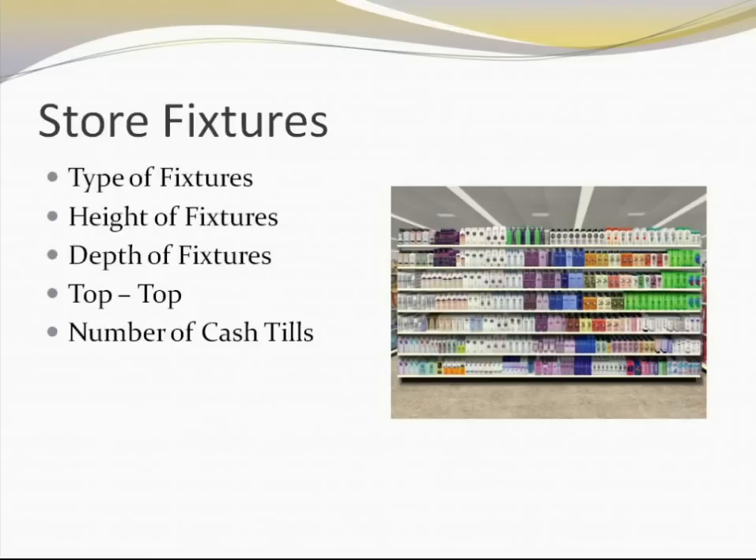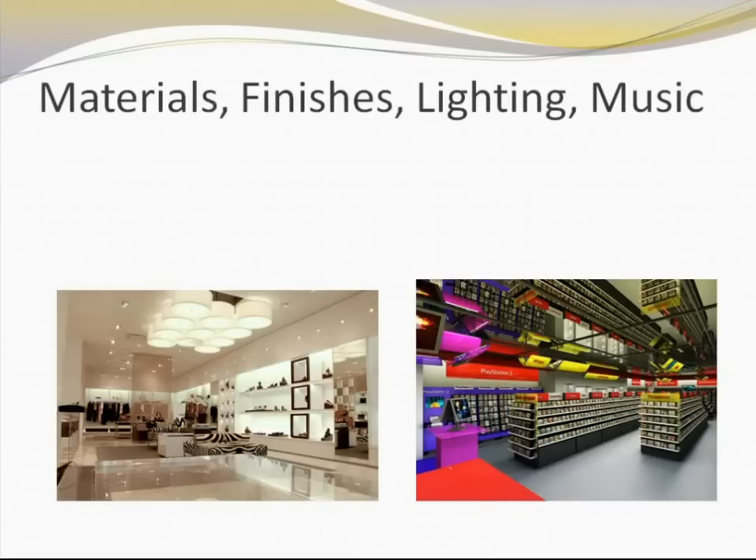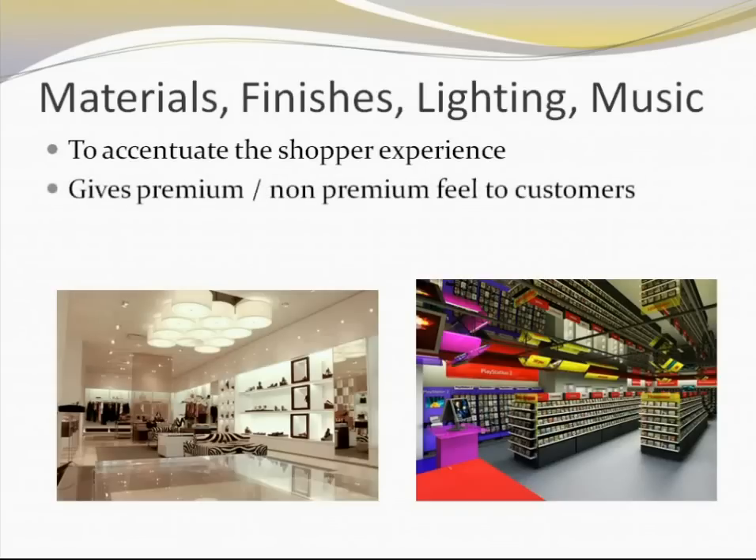The last element in this discussion is materials, finishes, lighting, and music. All these things are important because they accentuate the shopper experience and communicate the kind of feel you want to give your customers. If it is a very premium outlet, the kind of lighting and materials used will communicate the same to the customers. There is a lot of study which has shown that lively or peppy music actually prompts customers to shop more.